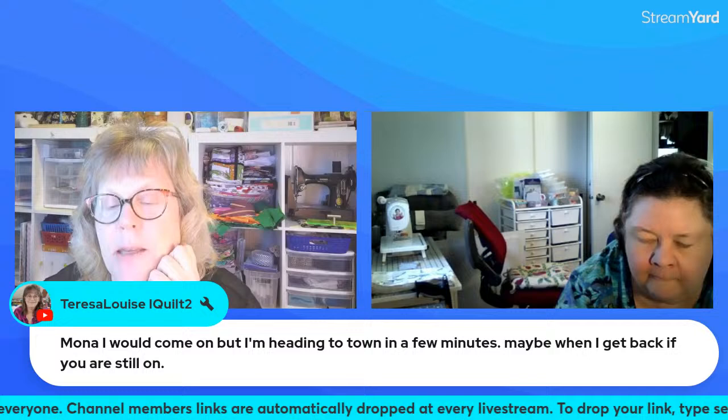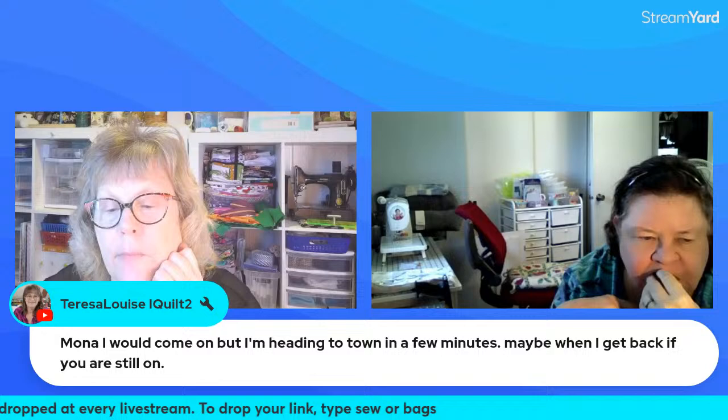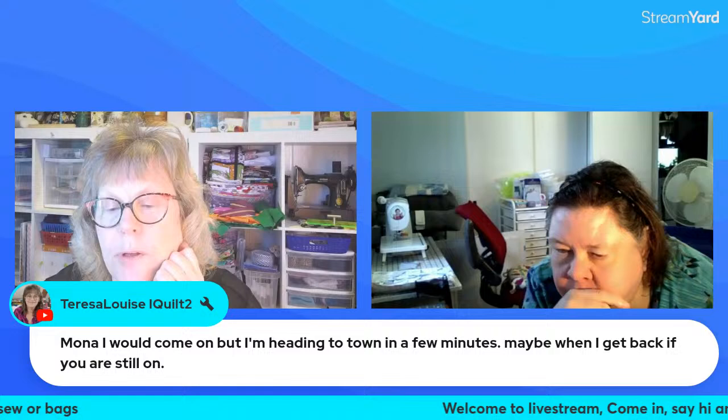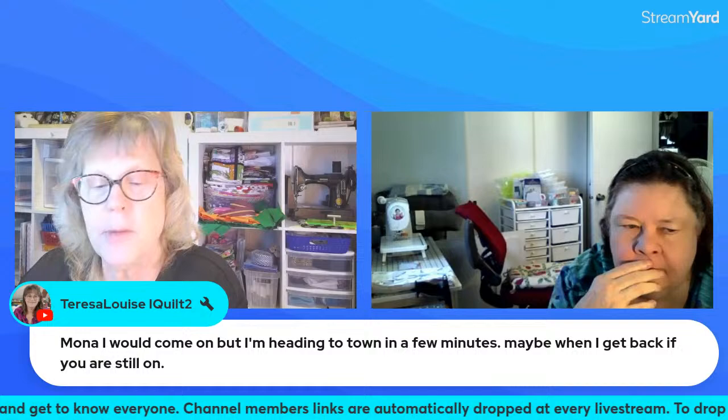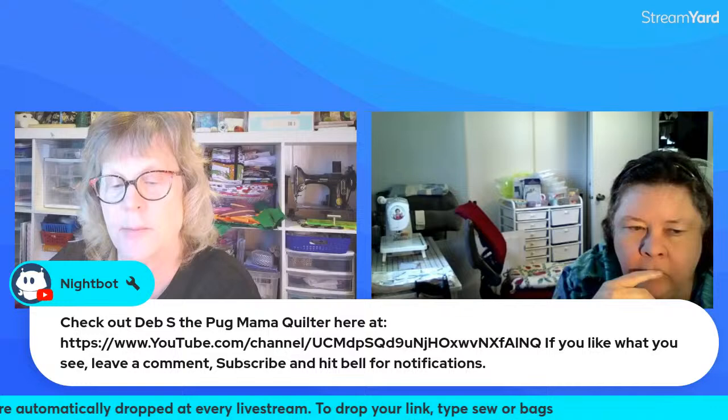Hi Yarning for Smile Yarn Topia, hi Cheryl Minkin! I think I've said hi to everyone but if I didn't I'm sorry. Mona, I would come on but I'm heading to town in a few minutes — maybe when I get back if you're still on. Theresa Louise, I'm hoping to end by three because I want to watch Beverly McCullough Twinkle Toes — I think she's on today. I should go for a walk today but I'm a little sore.